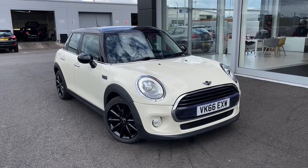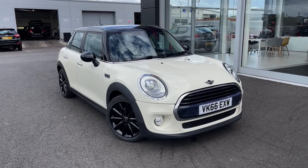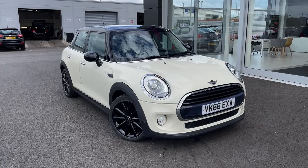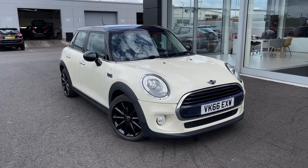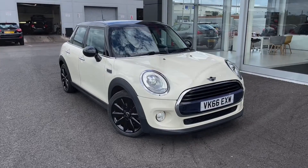This vehicle is a MotorMatch approved vehicle and so comes with 30 days or a 1,000 mile warranty. If this car does interest you at any point throughout the video then please feel free to give us a call on 01244 311404.